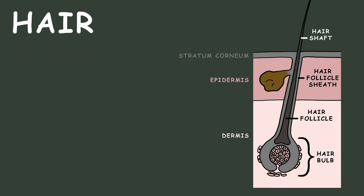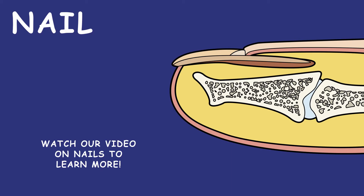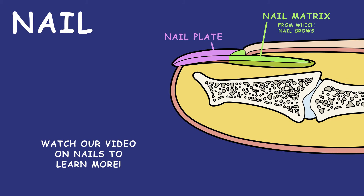Hair is composed of a follicle and bulb. The hair follicle is the sac containing the hair, from which it grows. The hair bulb is the expanded portion of the inferior hair follicle. The nail is made up of the nail plate, the nail matrix from which the nail grows, and the nail bed, which is skin beneath the nail plate.